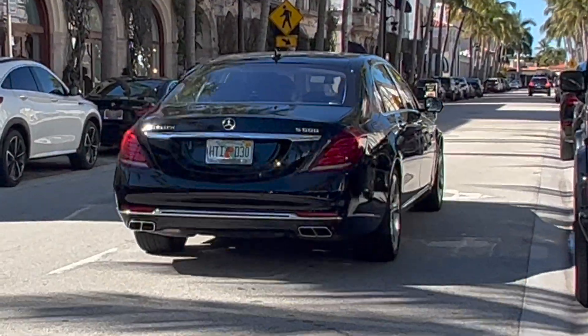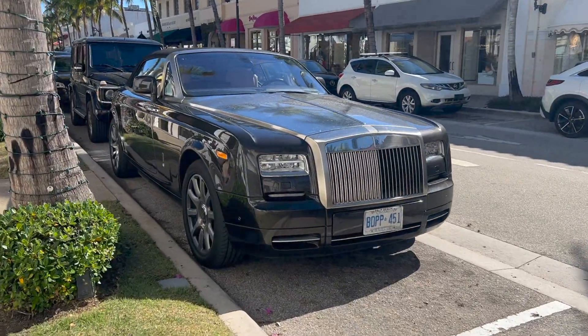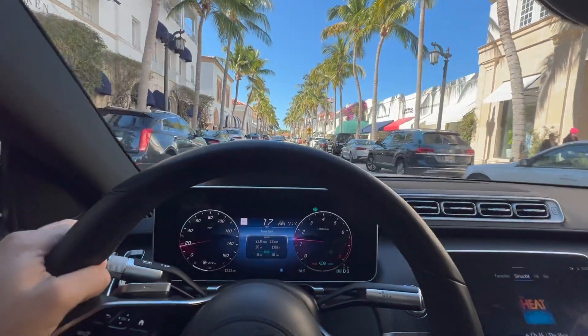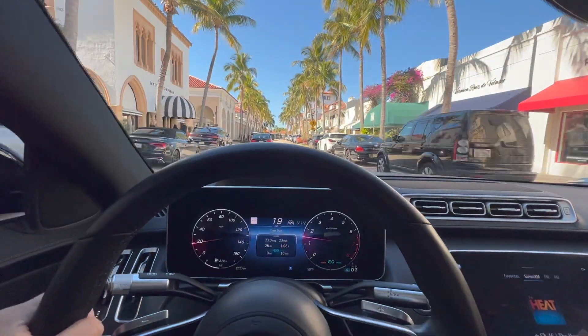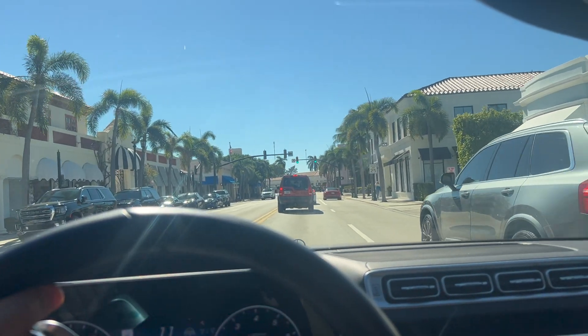Hey, why aren't I driving a car like that around here? Yes, I've procured myself a Mercedes S-Class, which is the more befitting car to show you around.